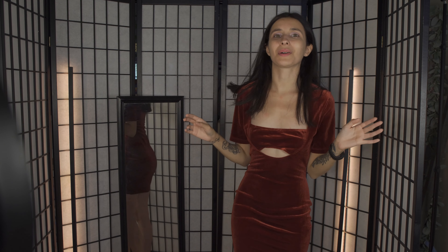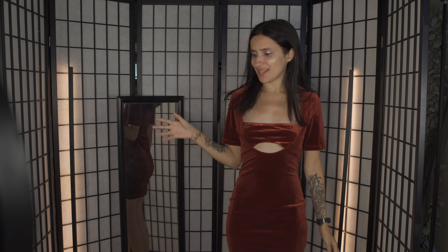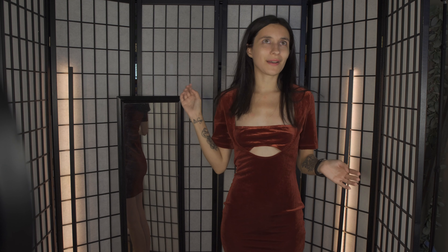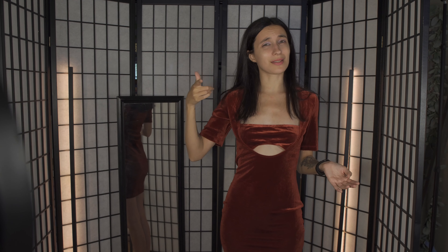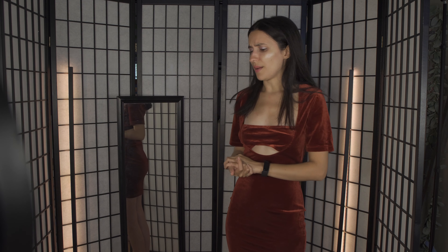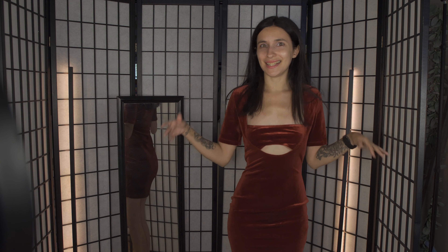Hello internet and welcome back to another try-on haul. Today is sexy dresses from Fashion Nova. I've only recently started wearing their stuff. I'm not sponsored by them, but it would be super cool if they did sponsor me. So far I've been pretty happy. I've done some of their swimsuits and bodysuits, but I'm doing dresses now because I see so many cute ones.